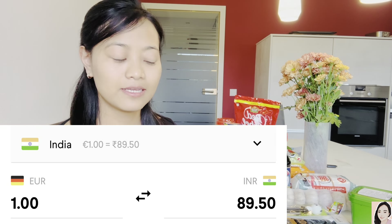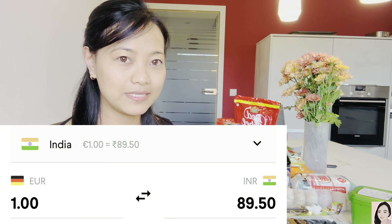Without wasting more time — as I mentioned in my previous video, one euro is sometimes 90 rupees, 89 rupees, up and down. Currently I checked and it's 89.50, so I'll be telling you prices based on that. Disclaimer: I removed the paisas so it's not too complicated, because I bought a lot of food.